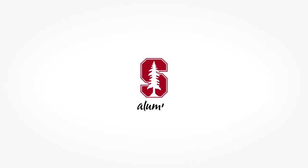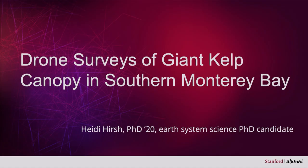I'm a marine biogeochemist. I study seagrass beds and kelp forest ecosystems, but today I won't be talking to you about biogeochemistry. I'm going to speak to you about mapping giant kelp forests in Monterey Bay.